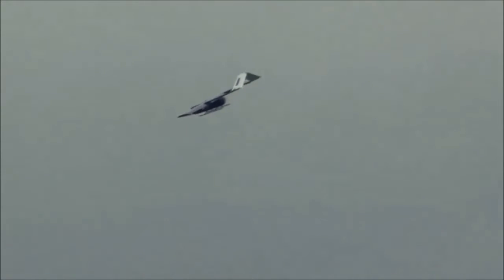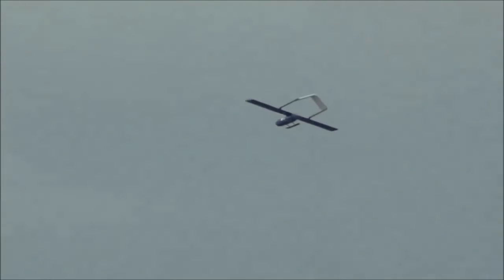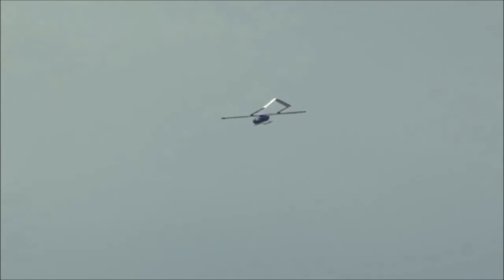So what got you into UAVs? I started in aerospace - I've been in aerospace for almost 30 years now. In particular, unmanned was when I joined a company that was operating an unmanned aircraft as a service. That was quite a radical approach.